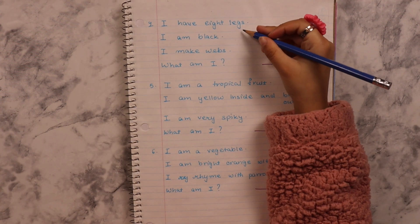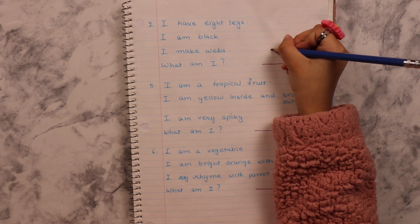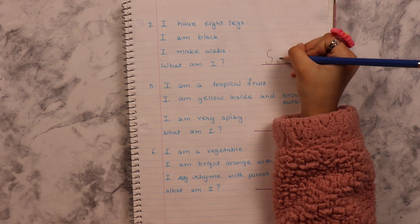I have eight legs. I am black. I make webs. What am I? Spider.